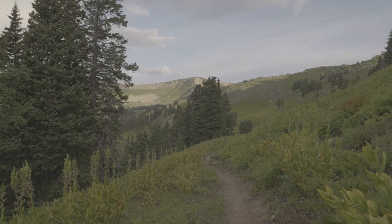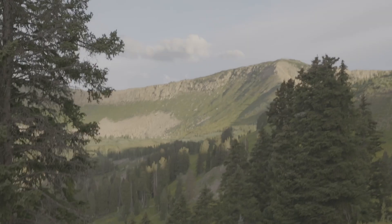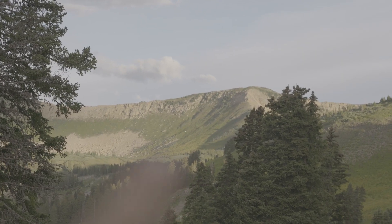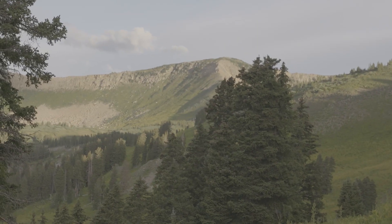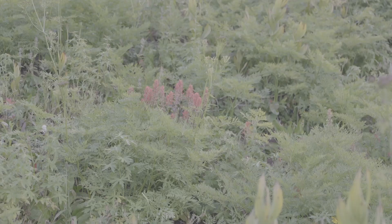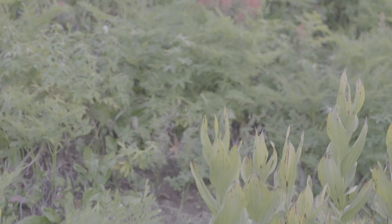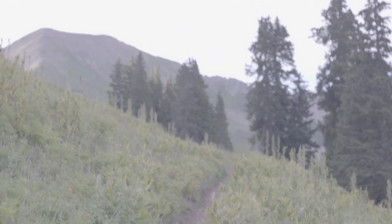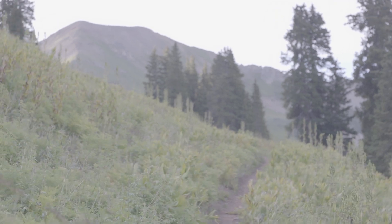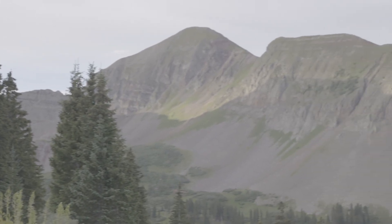We can see the trail where we're going way out that way — let me zoom in for you. It weaves all the way up onto the ridgeline. That's going to be beautiful. We've got some beautiful paintbrush here, and the views today are just wild. I can't believe I moved away from this.